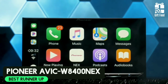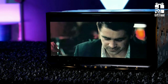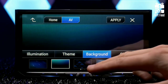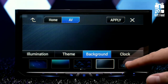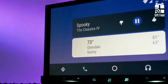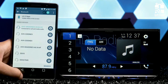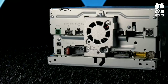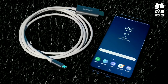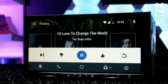Pioneer AVIC-W8400NEX. The Pioneer AVIC-W8400NEX in-dash receiver provides smartphone-like features in the dash of any car. Its 7-inch, 16-by-9 WVGA capacitive touchscreen with motorized multi-touch is easy to read and configure. It includes AM/FM HD radio and Sirius XM compatibility with an add-on tuner. The system features dual USB ports in the rear — the first for iPhone devices and the second for Android devices. It comes with a CD/DVD player and high-resolution audio streaming.